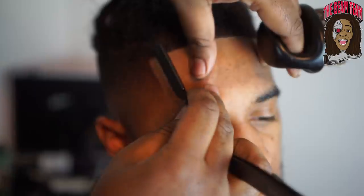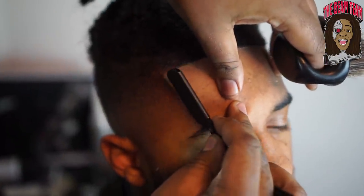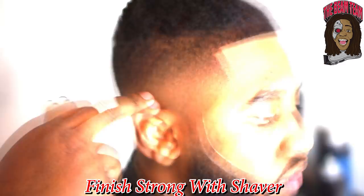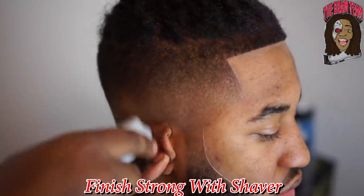As you guys can see, I'm redoing everything — even if I did it once I'll brush it off and do it again. You want to make sure it's there. You want those 90-degree angles, that hard right angle from the corners. Right here you just finish strong with the shavers.